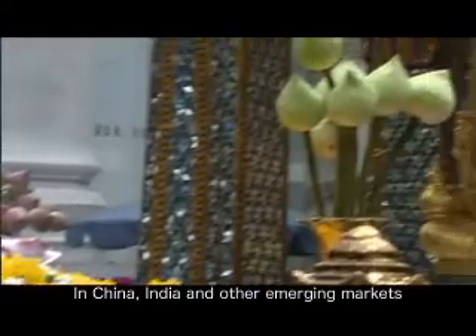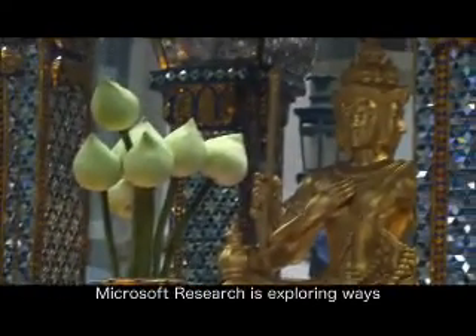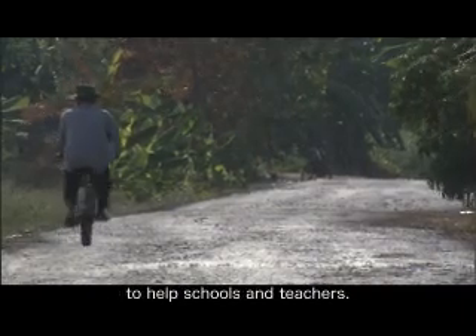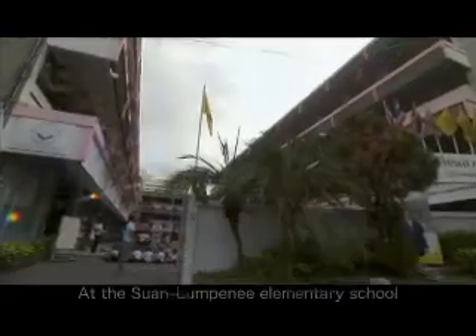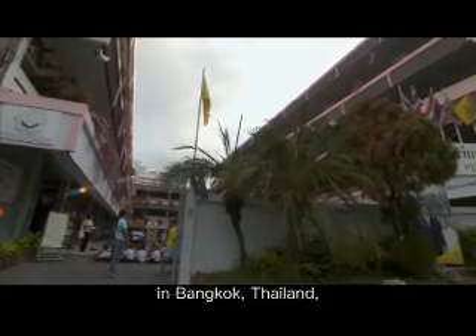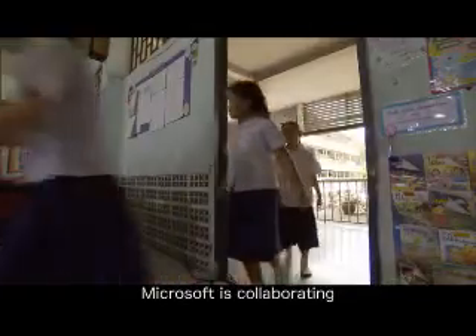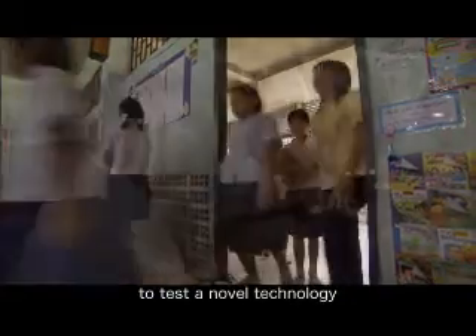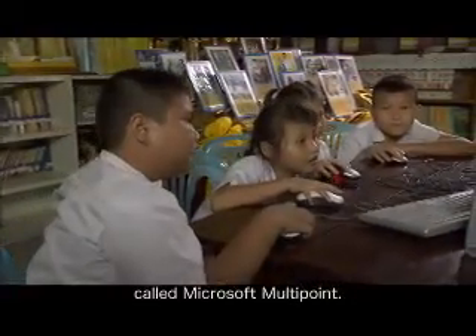In China, India, and other emerging markets, Microsoft Research is exploring ways to extend the reach of technology to help schools and teachers. At the Suan Lumpini Elementary School in Bangkok, Thailand, Microsoft is collaborating with the Thai Ministry of Education to test a novel technology called Microsoft Multipoint.